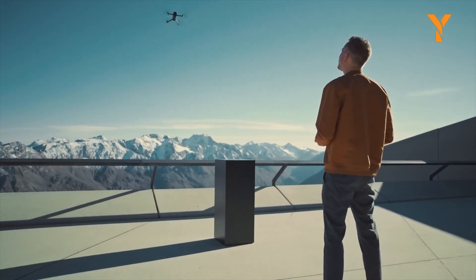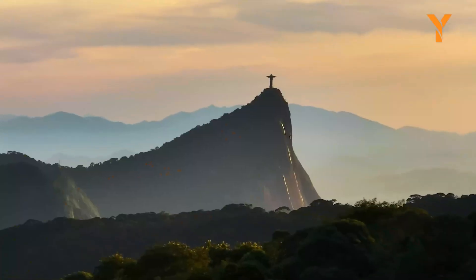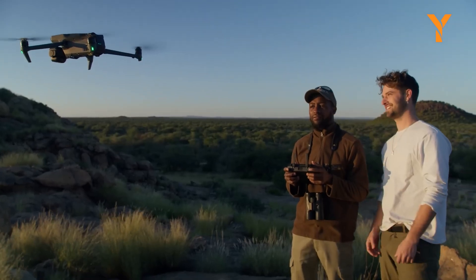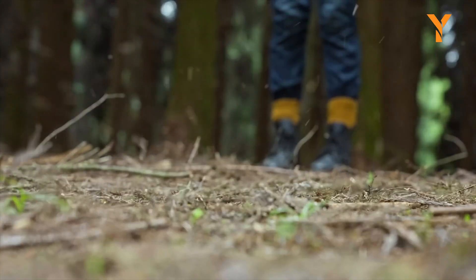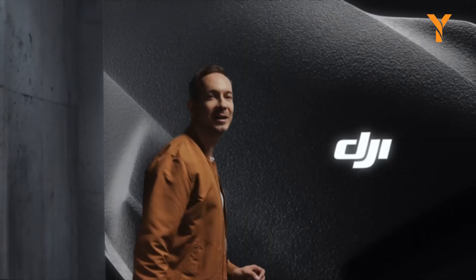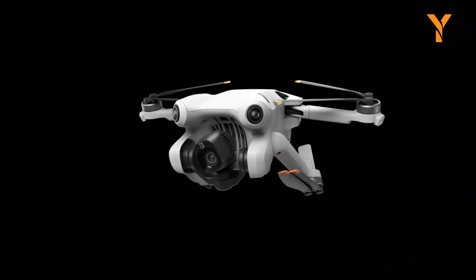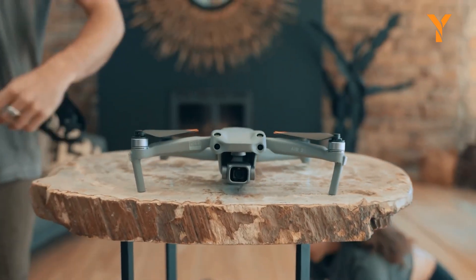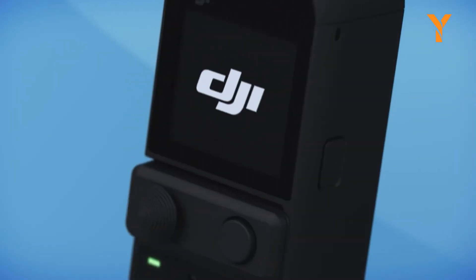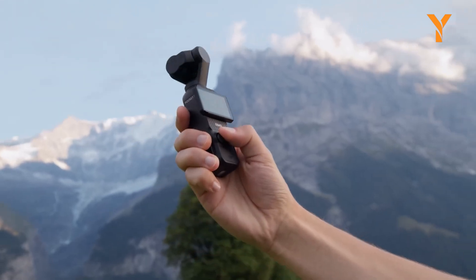DJI, the leader in drone and camera technology, is always pushing the boundaries of innovation. With new releases on the horizon, drone enthusiasts and professionals alike are eager to see what cutting-edge features and improvements the company will introduce next. From upgraded camera drones to advanced accessories, here's a look at the upcoming DJI products expected to launch soon.